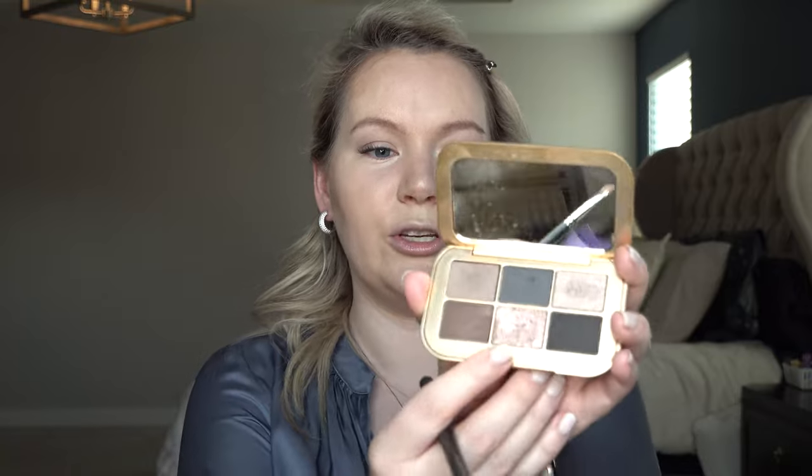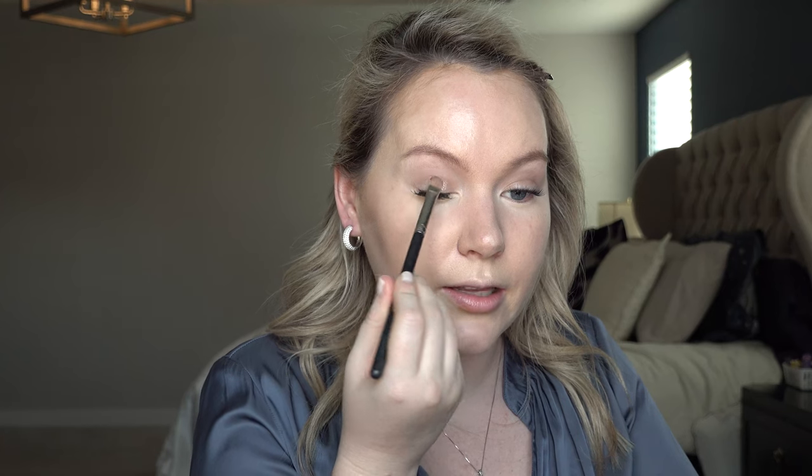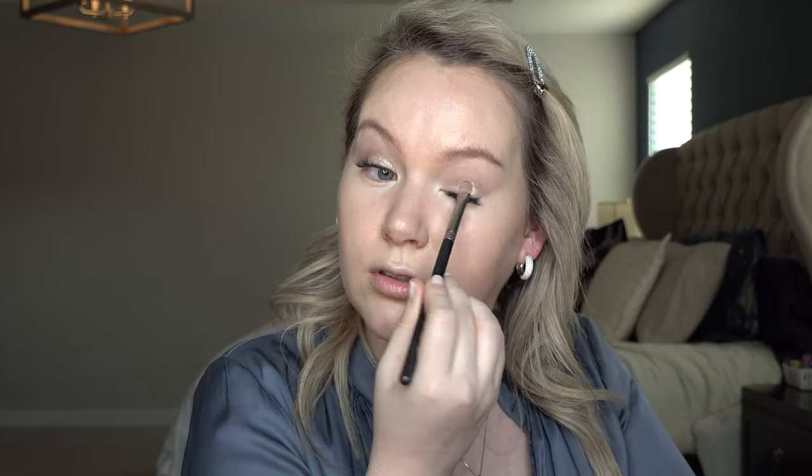The last shadow I'm using is Supernova — it's luminous, like the perfect champagne shade, and I am obsessed with it. It goes on beautifully and looks like it would have fallout, but it doesn't. I pack it right on the lid, all over the lid. It's just so, so beautiful — chef's kiss. Look how bright it is! It's gorgeous; I've got dimension to the eyes and that's all I'm really looking for in an everyday makeup look.